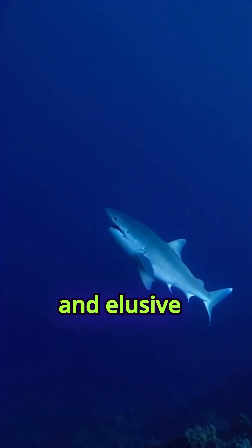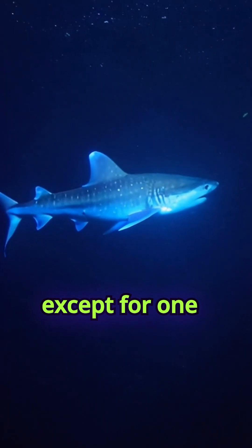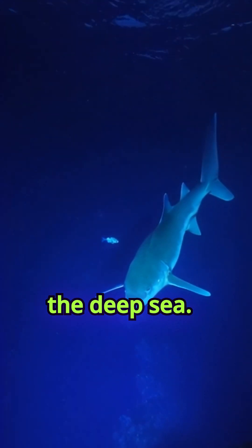Imagine a shark so small and elusive that it roams the deep, dark ocean unnoticed, except for one glowing feature. Meet the Velvet Belly Lantern Shark, a master of the deep sea.